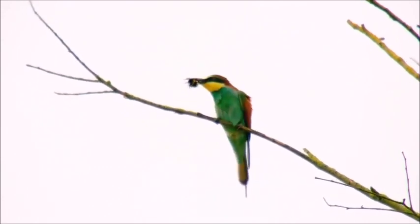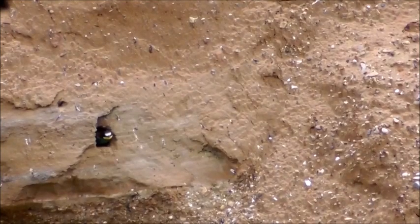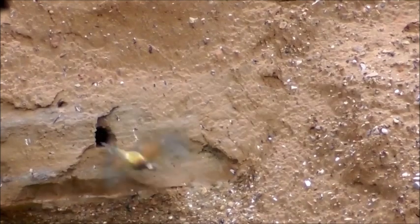You must be just so chuffed that you've got bee eaters here. It's phenomenal, it's absolutely phenomenal. We've got three nests now and we've got chicks in the nest. There's obviously been a huge amount of excitement around these birds. Very much so. They are the most colourful birds.